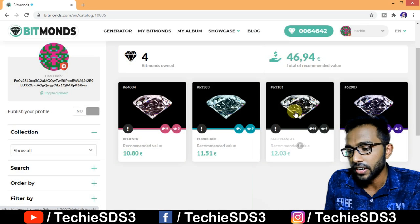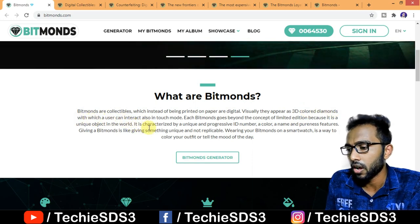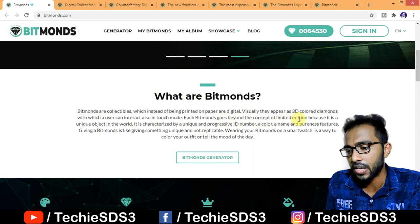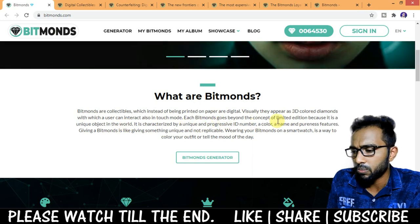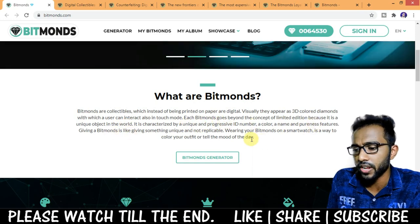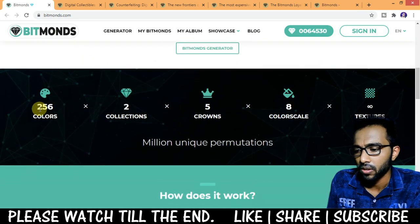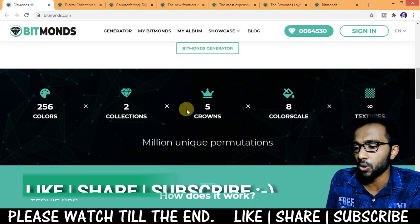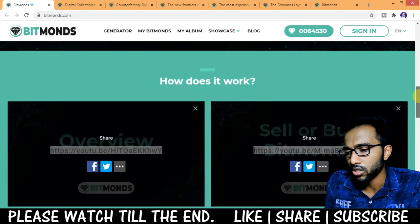Each Bitmonds is a unique object in the world, characterized by a unique and progressive ID number, a color, a name, and pureness features. Giving a Bitmonds is like giving something unique and not replicable. Wearing your Bitmonds on a smartwatch is a way to color your outfit or express the mood of the day. There are over 256 colors, 5 crowns, an 8-color scale, and unlimited textures available across collections.